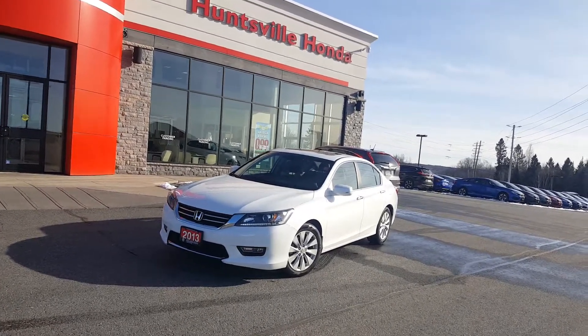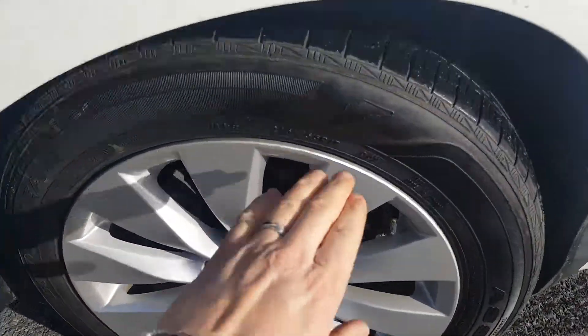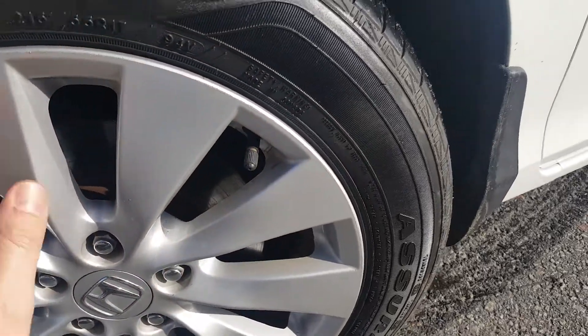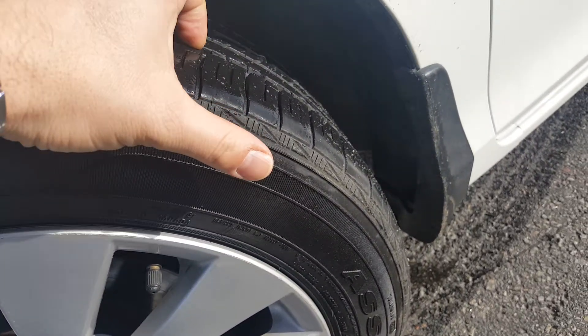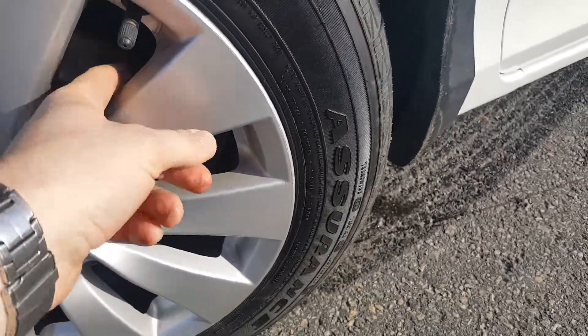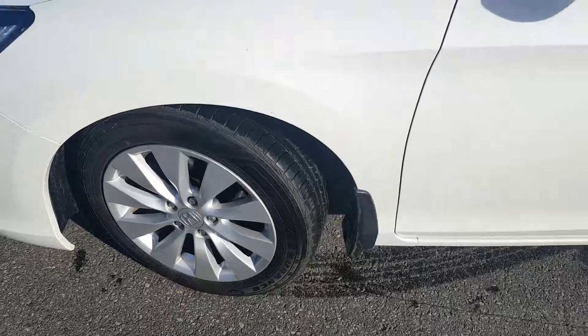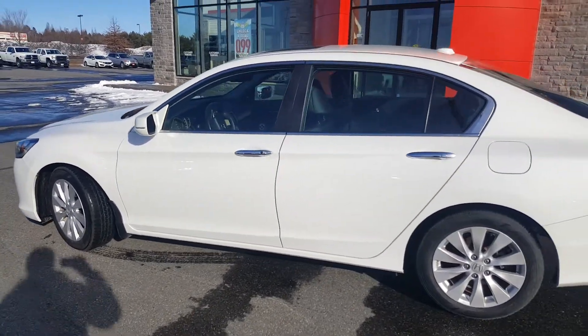I'm going to go around and try to give you a brief rundown. The rims look great — there's no scoring, just a very slight scuff. There are no dings on the rims, and the tires have very nice deep rubber with lots of tread left. The brake rotors look very fresh, and we have a very good strong mechanical history on the vehicle — it's in very good mechanical condition.